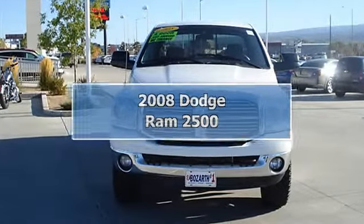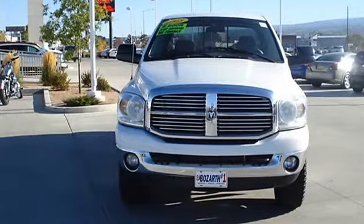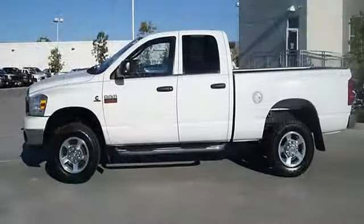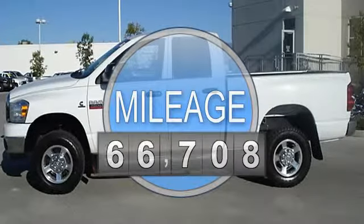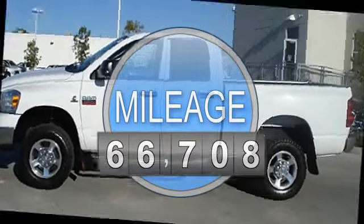2008 Dodge Ram 2500 Crew Cab Pickup. This vehicle features the following equipment: Diesel I6, 6.7L, 4-wheel drive.